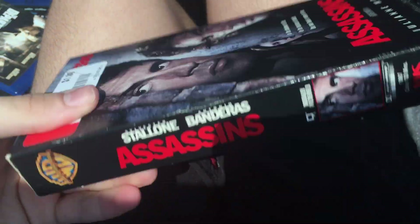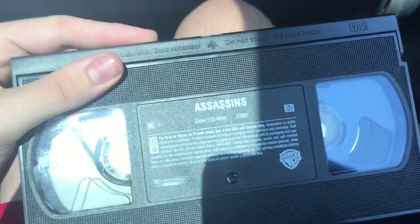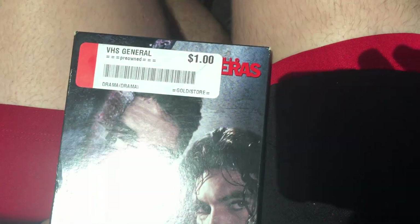Next VHS is another copy of the 1996 features of Assassins, but this time, instead of a sticker label, it is an ink label, and the print date is September 10th, 2003, so this is actually a modular reprint.